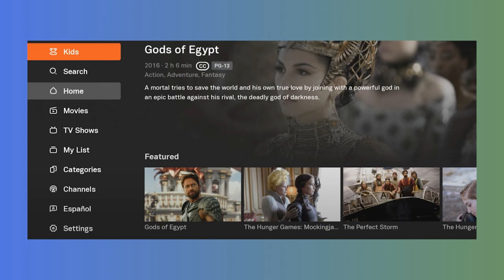To the left, you'll see a menu that displays as icons. When you click over to it, you'll see options like kids, search, home, movies, TV shows, my list, categories, channels, and settings.